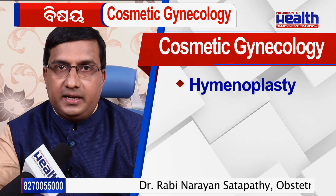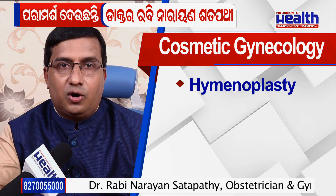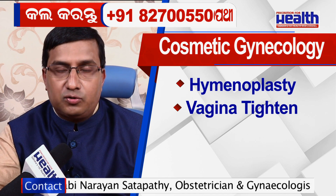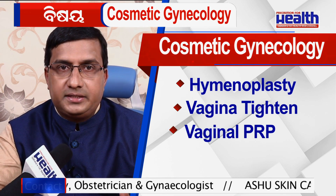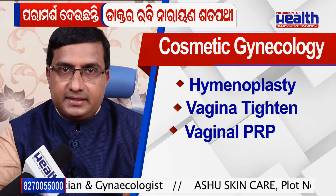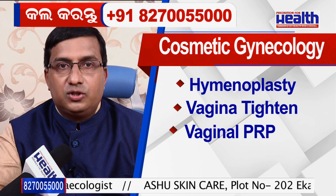Cosmetic Gynecology is a new concept. In Cosmetic Gynecology, the procedures we do include hymenoplasty, vaginal tightening — either by laser, by surgery, by high-intensity focused ultrasound, or by Thermiva. Along with that, we provide vaginal PRPs and vaginal aesthetic pills.